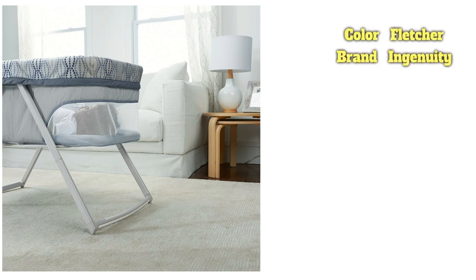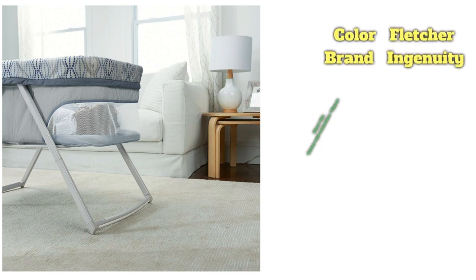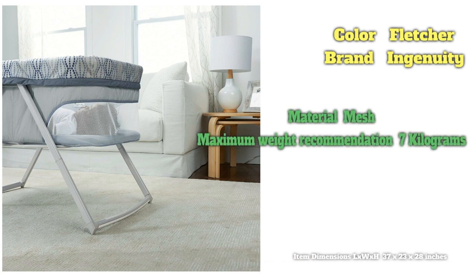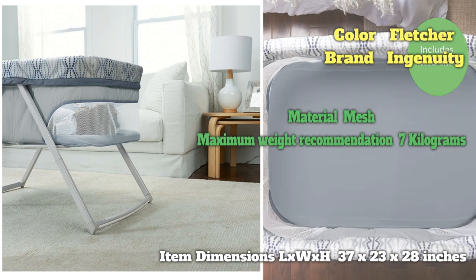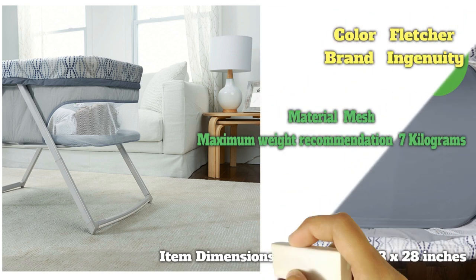The fact that this bassinet is also a rocker is a nice added bonus. Plus, it's stylish with neutral colors that will go well with anything, making it our favorite of the rocking bassinets. One thing to consider is that this rocking bassinet doesn't have an adjustable height and is a little lower than some. That can be a problem if you don't like bending down to get your baby or have back issues.